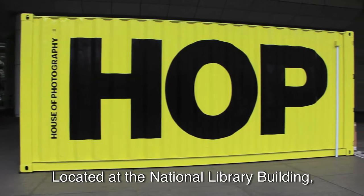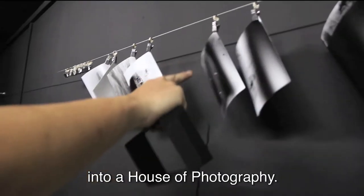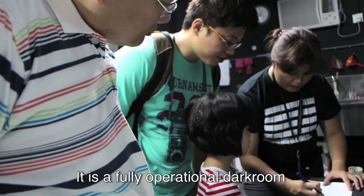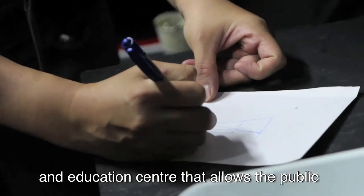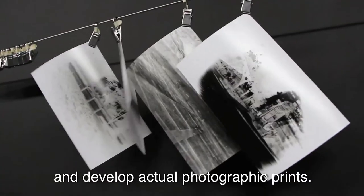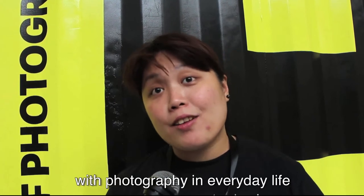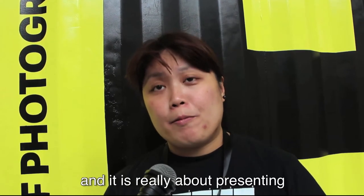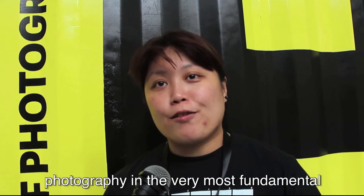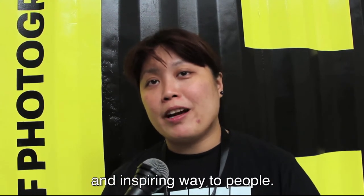Located at the National Library Building, a shipping container has been transformed into a house of photography. It is a fully operational darkroom and education centre that allows the public to learn about photography and develop actual photography prints. HOP is about bringing the best encounter with photography in everyday life, and it's really about presenting photography in the very most fundamental and inspiring ways to people.